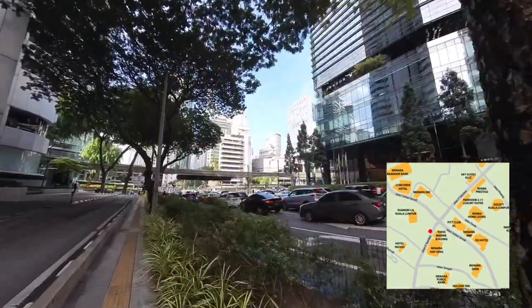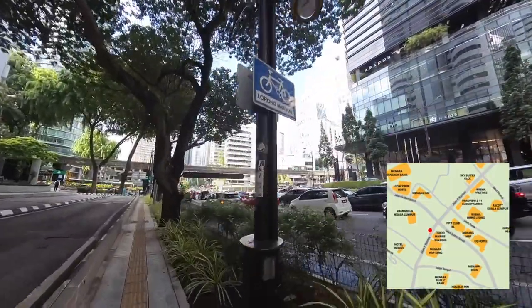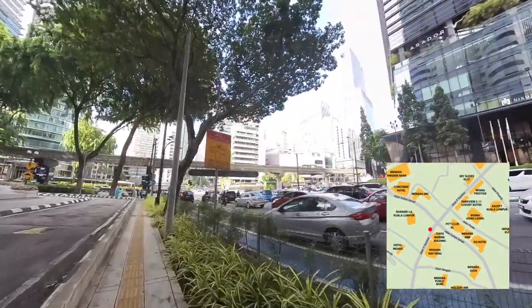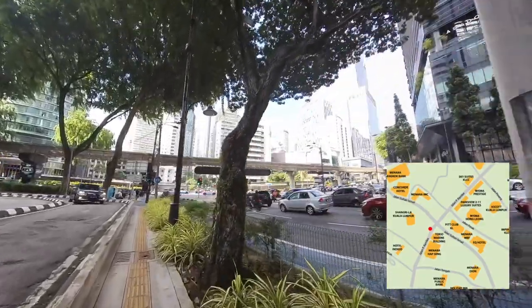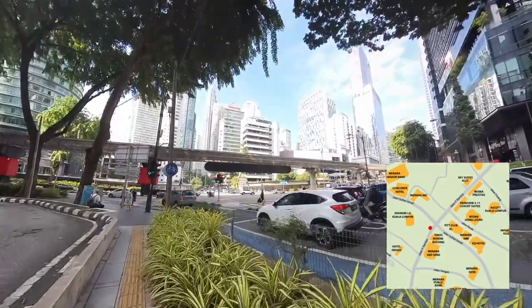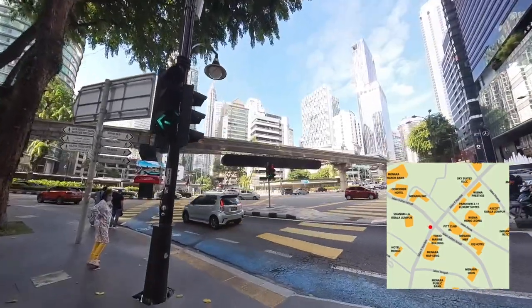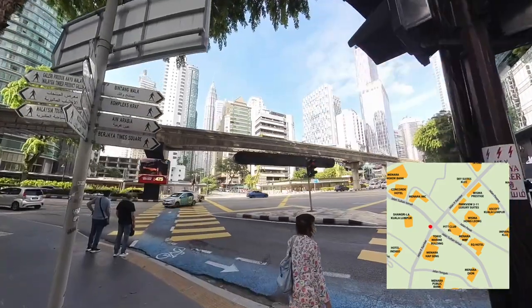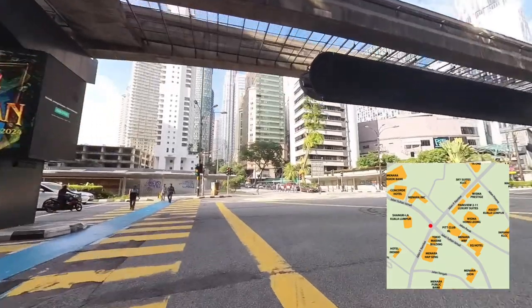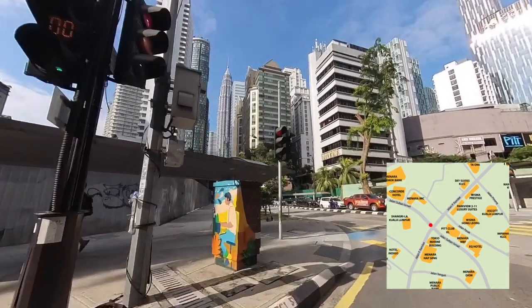From here we reach the junction of Jalan Sultan Ismail, one of the busiest roads in Kuala Lumpur city, especially during rush hour like now. One has to practice traffic safety protocol and follow the traffic lines for pedestrians to cross the junction. I continue walking straight on this road, Jalan P. Ramli.